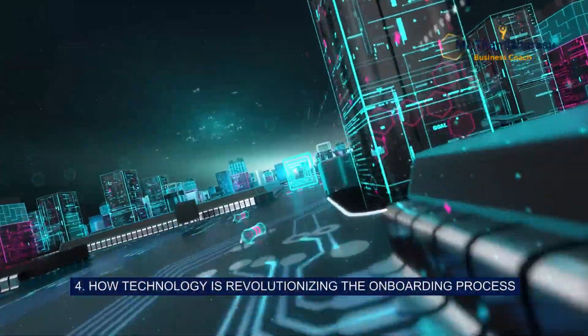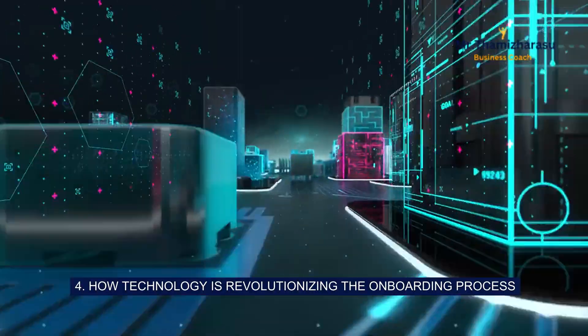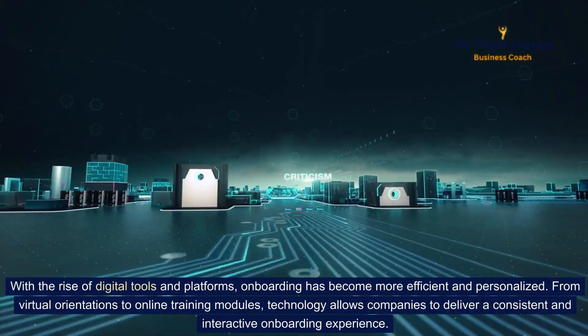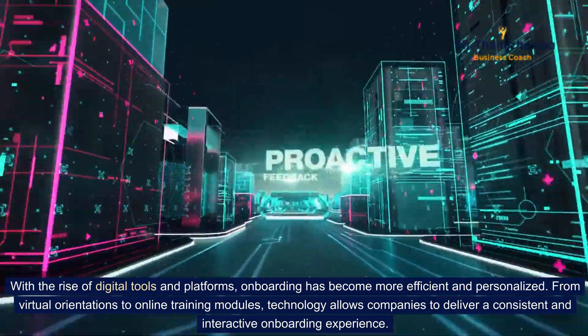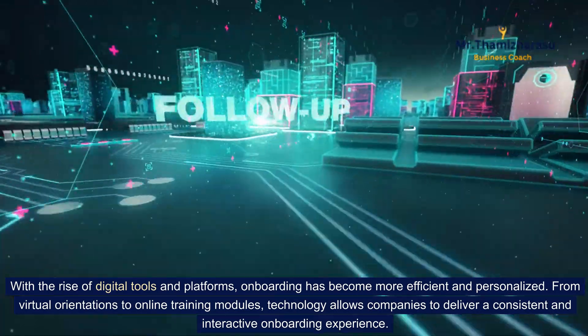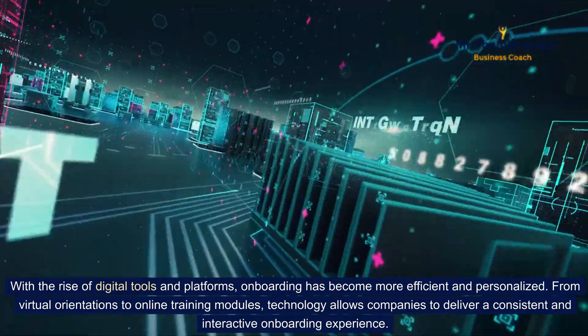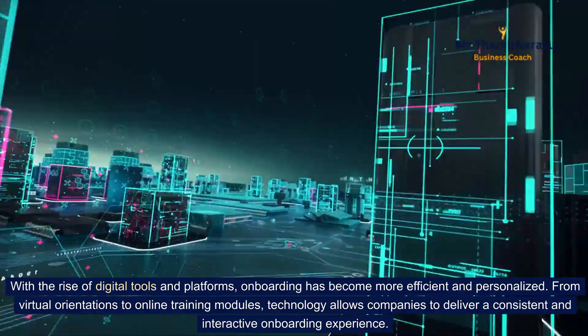4. How technology is revolutionizing the onboarding process. With the rise of digital tools and platforms, onboarding has become more efficient and personalized. From virtual orientations to online training modules, technology allows companies to deliver a consistent and interactive onboarding experience.